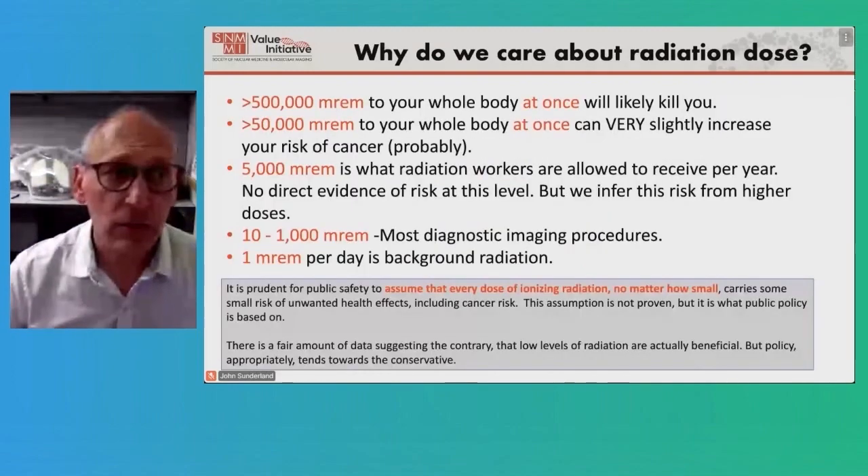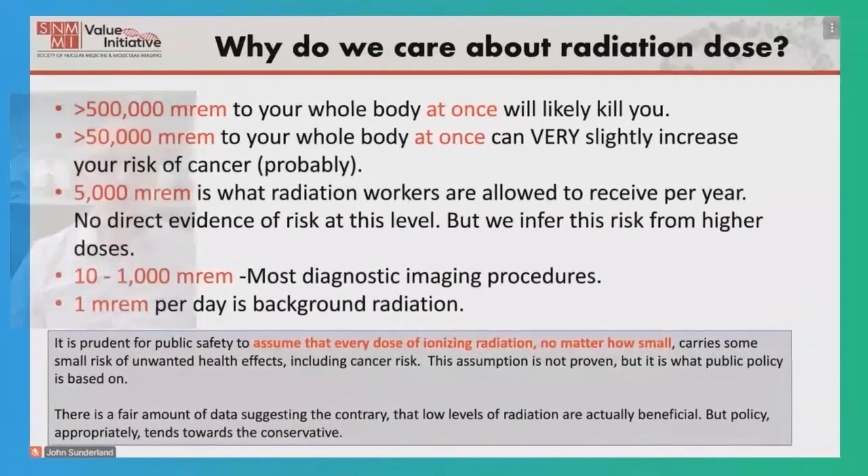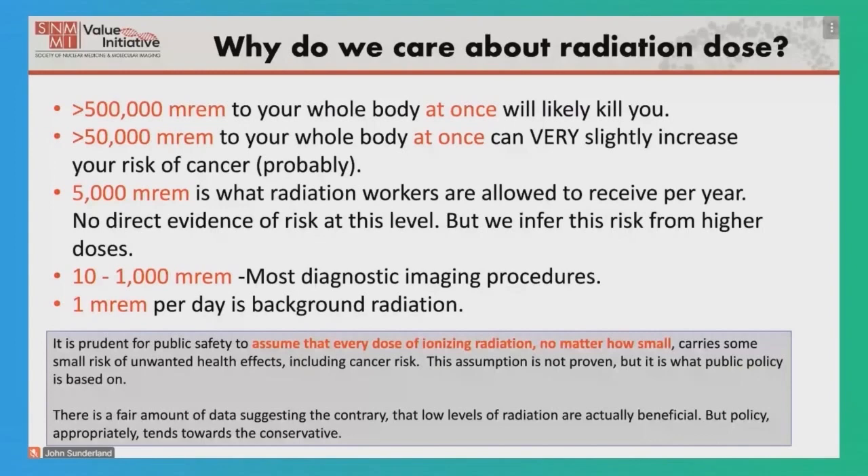What do we know about radiation? We know that if you get 500,000 millirem to your whole body at once, it will likely kill you. That's what happened at Chernobyl to the workers who were in that high radiation environment for too long.